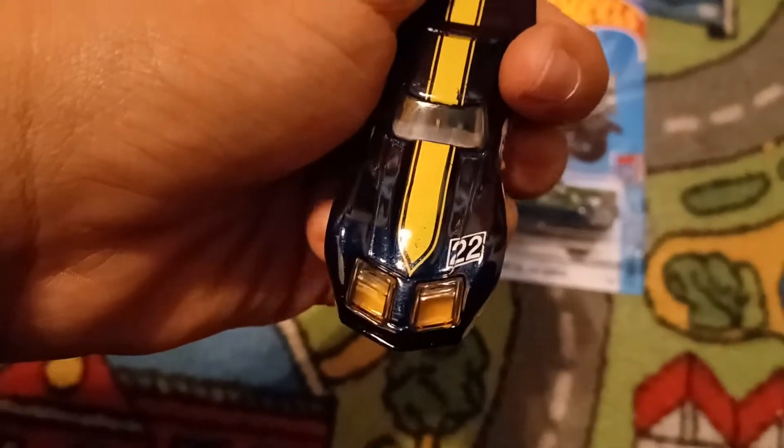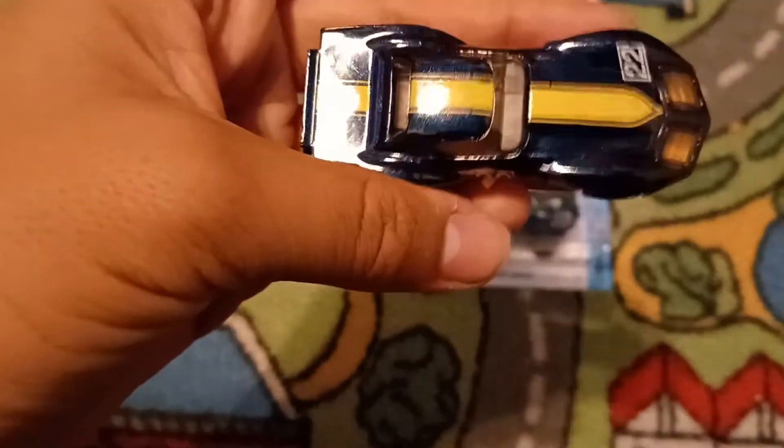So here's the front — that's the number 22 on the hood. Driver side, there's number 22 right there. Here's the rear and there's no tapos. There's the passenger side and roof.